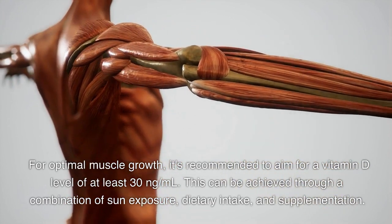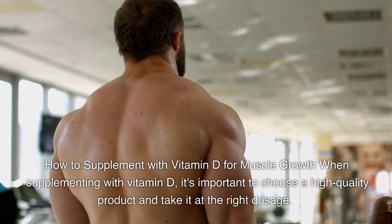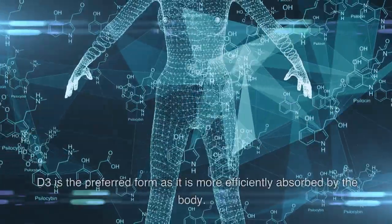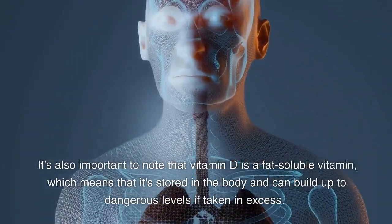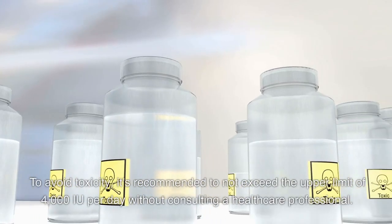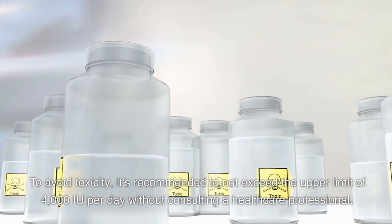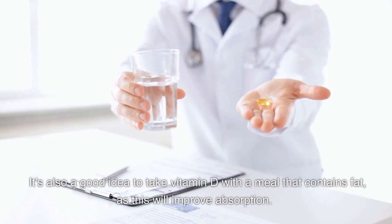How to supplement with vitamin D for muscle growth. When supplementing with vitamin D, it's important to choose a high-quality product and take it at the right dosage. Vitamin D supplements come in two forms: D2 and D3. D3 is the preferred form as it is more efficiently absorbed by the body. It's also important to note that vitamin D is a fat-soluble vitamin, which means it's stored in the body and can build up to dangerous levels if taken in excess. To avoid toxicity, it's recommended to not exceed the upper limit of 4,000 IU per day without consulting a healthcare professional. It's also a good idea to take vitamin D with a meal that contains fat, as this will improve absorption.